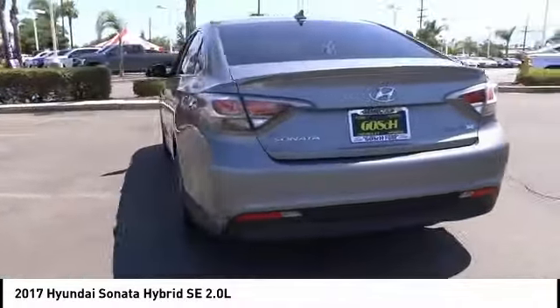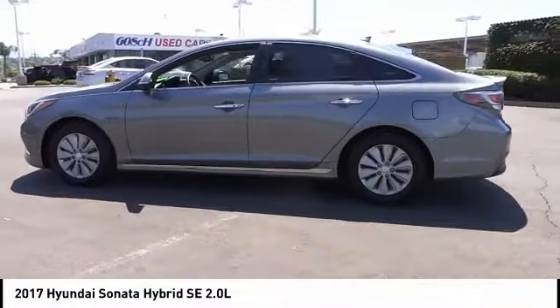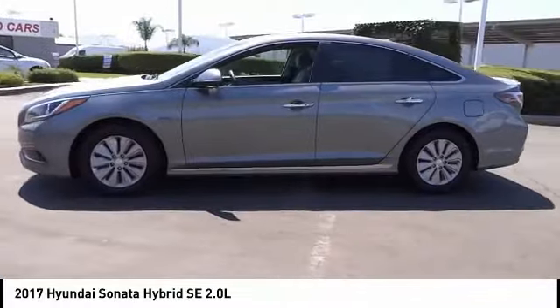Four-wheel disc brakes, speed control, rear window defroster, security system, low tire pressure warning. Come take a test drive today.